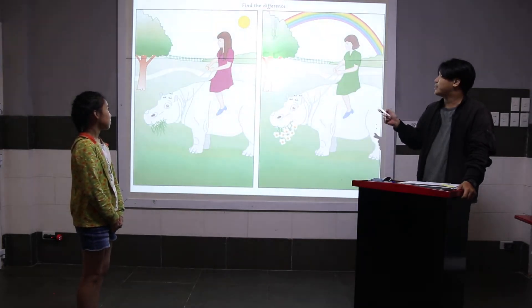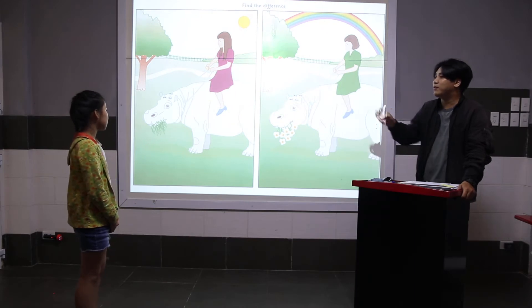Now, this is called Find the Difference. Look at picture one and two. Tell me three differences.